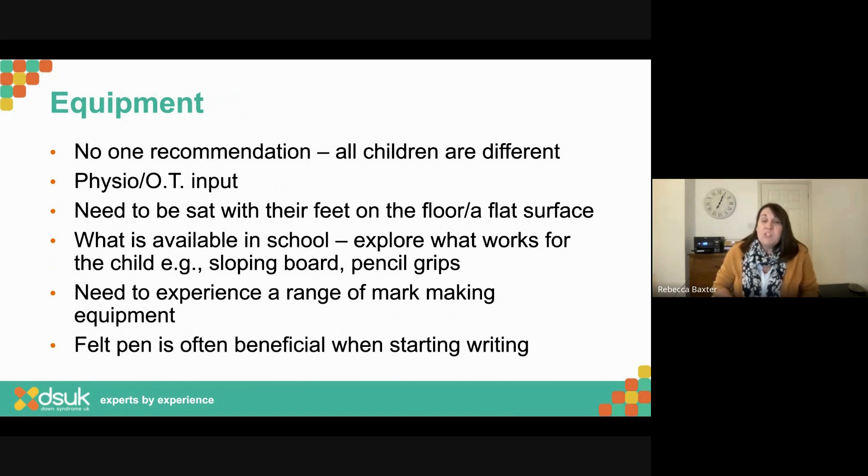In terms of equipment, there is no one recommendation — all children are different, and that's where I'd like to see individual OT and physio input. What's clear is you need to be sat with your feet on the floor or a flat surface. If you lift your feet off the floor, your body has to work really hard just keeping balanced, without thinking about picking up a pen. Children with Down syndrome often have smaller hands and shorter limbs, so particularly moving up through school, make sure the child can sit where their feet are on the floor and their elbow is at an appropriate height over the desk — really important first step to think about seating and positioning.